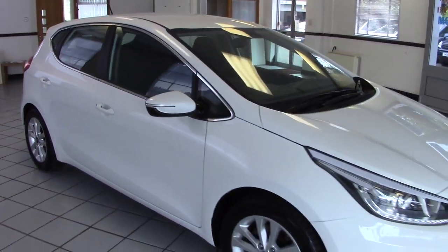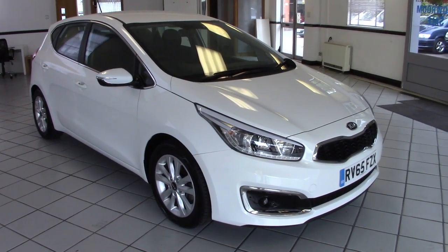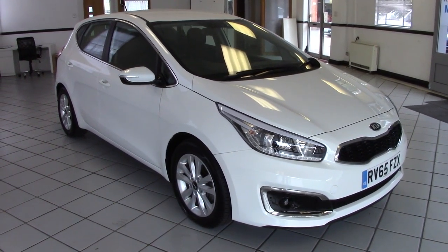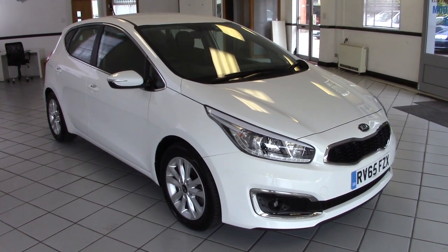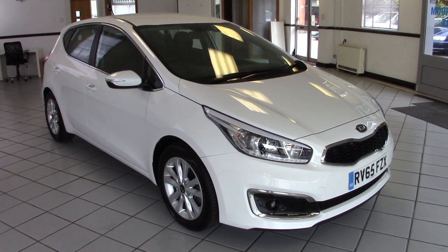So there we go — a lovely example of this approved used Kia Ceed, the 2-spec model, diesel with the 7-speed automatic. Please contact us via the website to arrange a test drive. Thanks for watching.